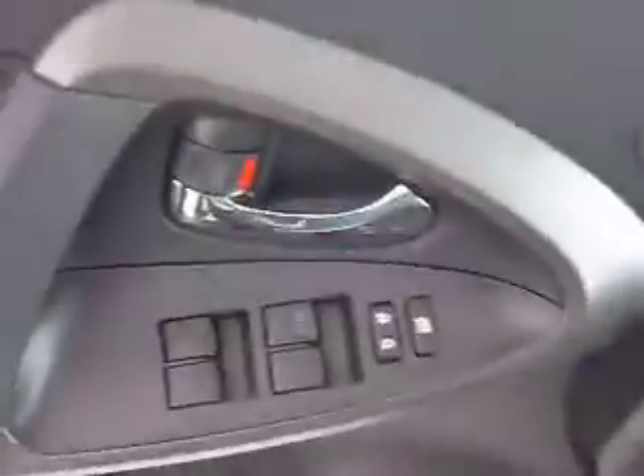It comes with power windows and locks, power seat adjustment with lumbar support, power mirrors, USB and auxiliary ports, upgraded heads-up display, heated leather seats, dual climate control, and AM/FM stereo with CD player. There are hands-free controls on the steering wheel as well as cruise control.